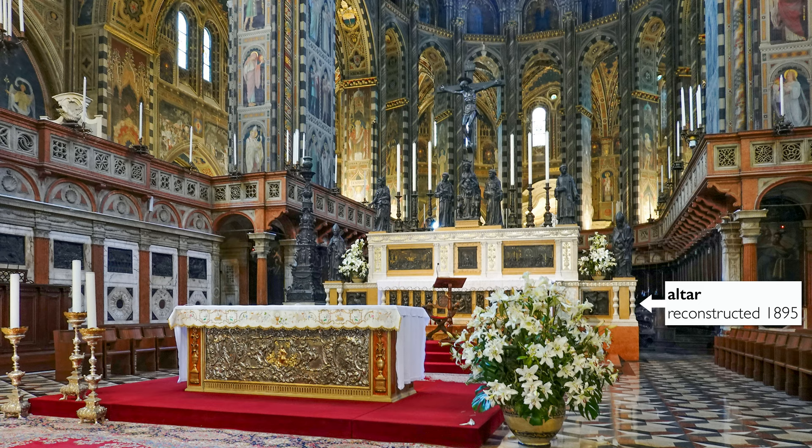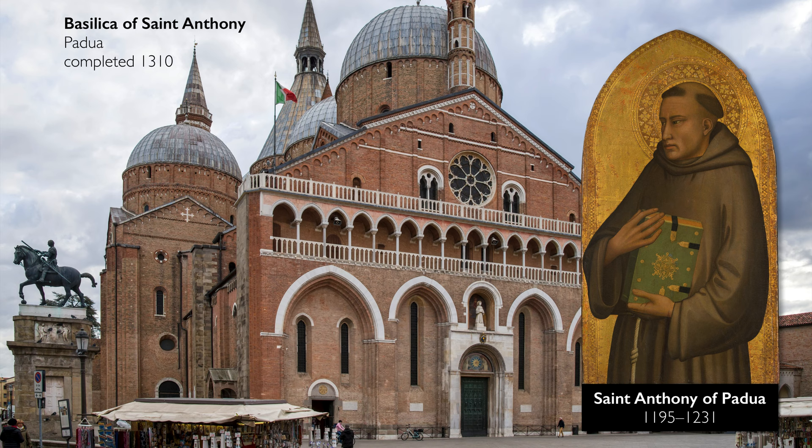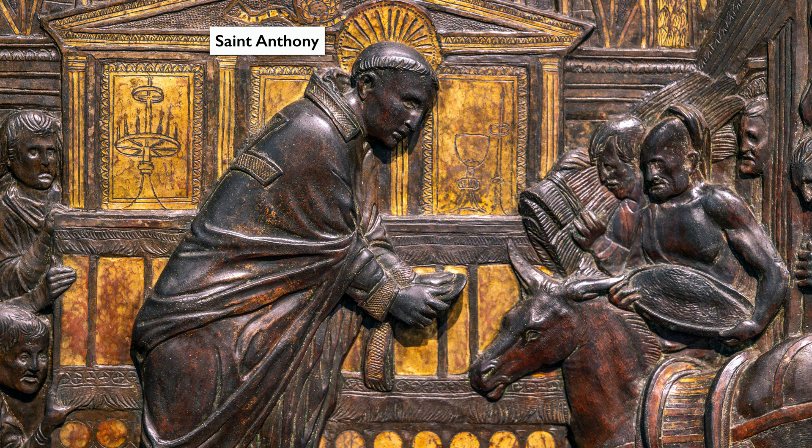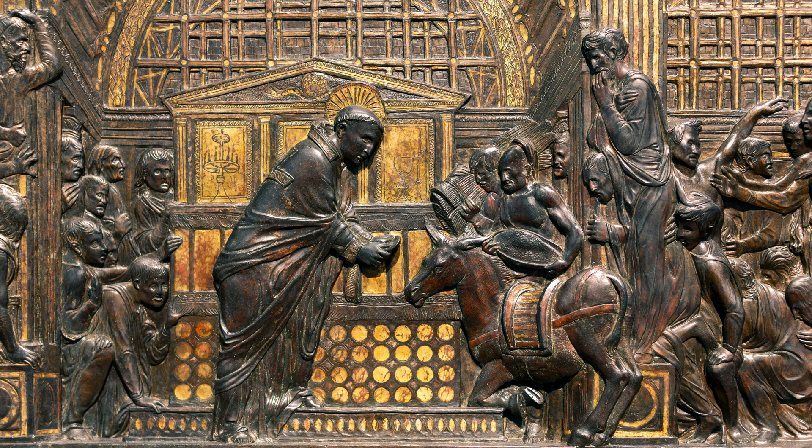The Basilica of St. Anthony is dedicated to an extremely important Franciscan saint who had lived just a little more than a century before this had been made. This is depicting one of the four miracles associated with Anthony. We see St. Anthony presenting the consecrated host — the bread that's been blessed for the sacrament of the Eucharist — and he's offering it to a mule, a mule who is hungry.